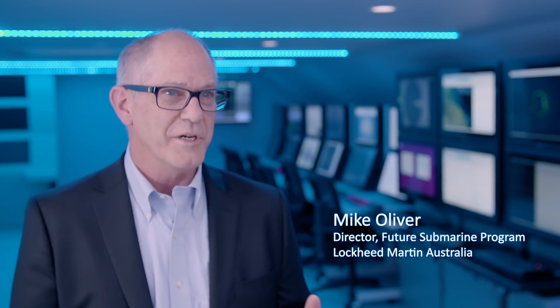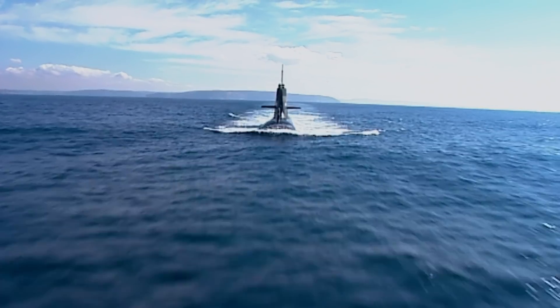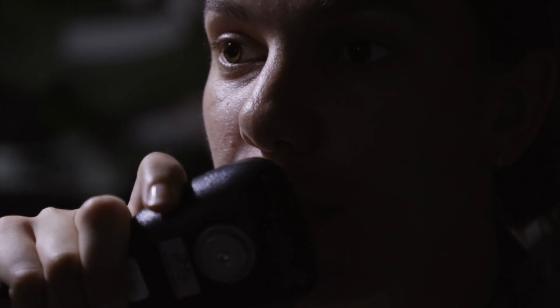The great thing about a submarine is if you can't see it, it's doing its job. A submarine is the ultimate stealth platform. Once it slips below the waves, you have no idea where it is.